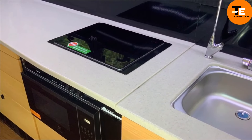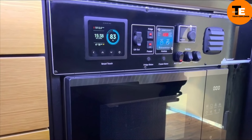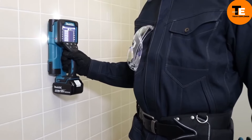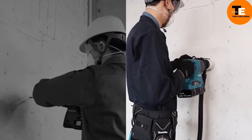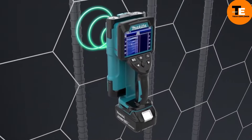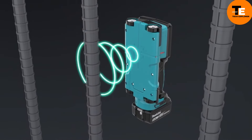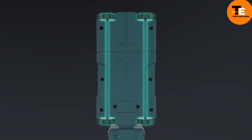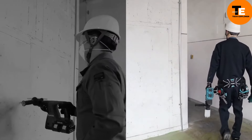This wireless scanner is a handy tool for quickly spotting hidden objects within walls up to 178 millimeters deep. It's versatile, detecting metals, wood, plastic, and even shielded electrical wires. With different scanning modes, it works well on various surfaces including dry and wet concrete, drywall, and hollow blocks. Equipped with a laser pointer and LED lighting, it's built to withstand dust and moisture, with a battery life of up to 28 hours.